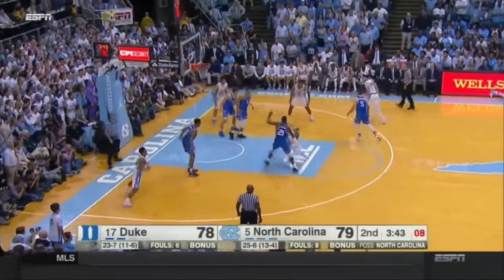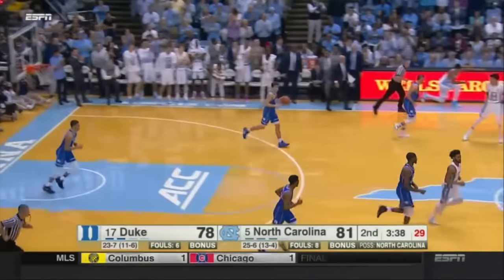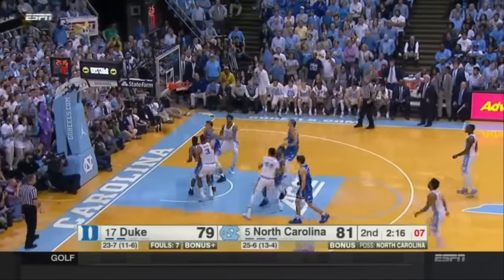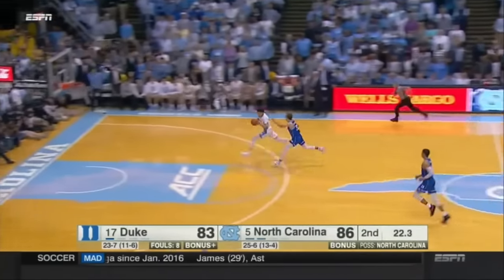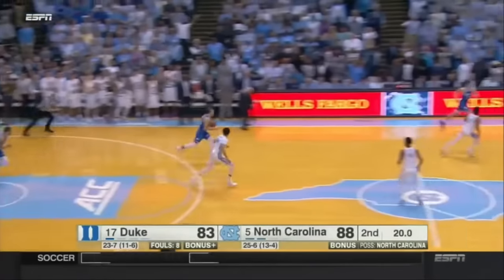Jefferson now on Barry — gotta drive this — he does! And he gets all the way to the glass. Carolina by three. Barry pulls up — drains it. Pinson ahead to Jackson — he'll lay it in for Carolina. It's back to five.